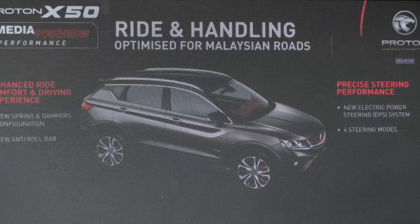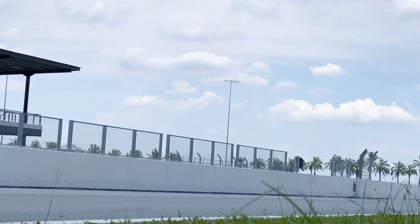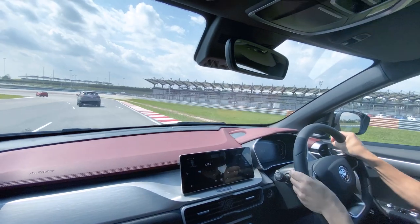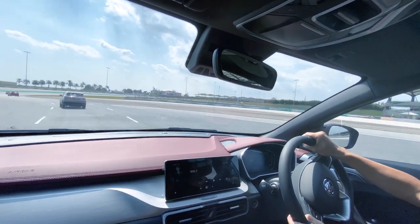It also gets a new electric power steering system with four steering modes. In essence, you get a comfortable, confident ride throughout, whether you're in stop-and-go conditions, highway cruising, or engaging in spirited driving.